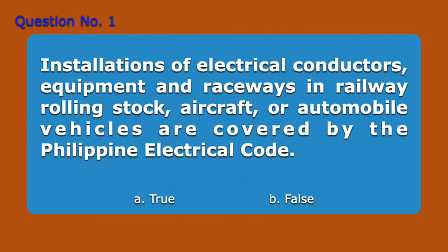Question 1. Installations of electrical conductors, equipment and raceways in railway rolling stock, aircraft, or automobile vehicles are covered by the Philippine Electrical Code. A. True, B. False. Answer: B. False.